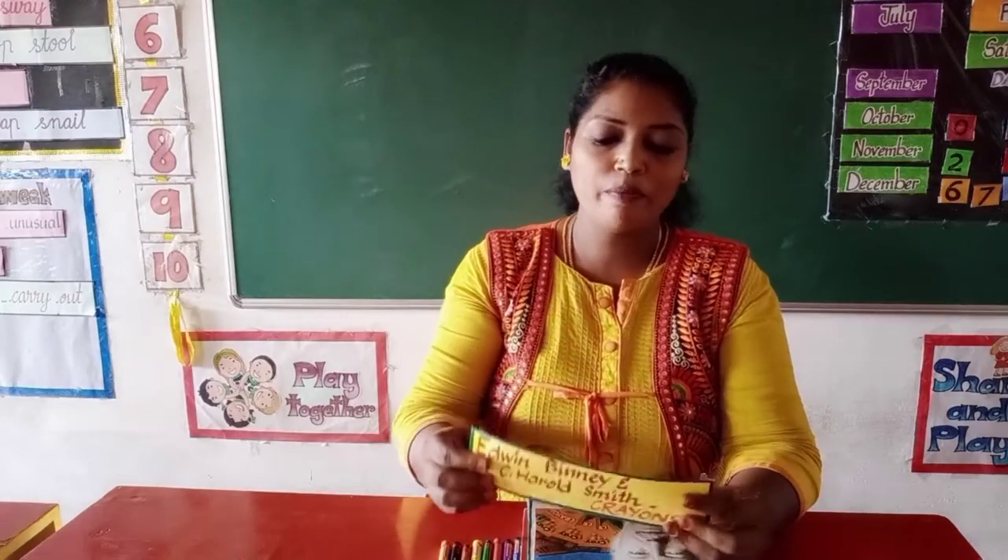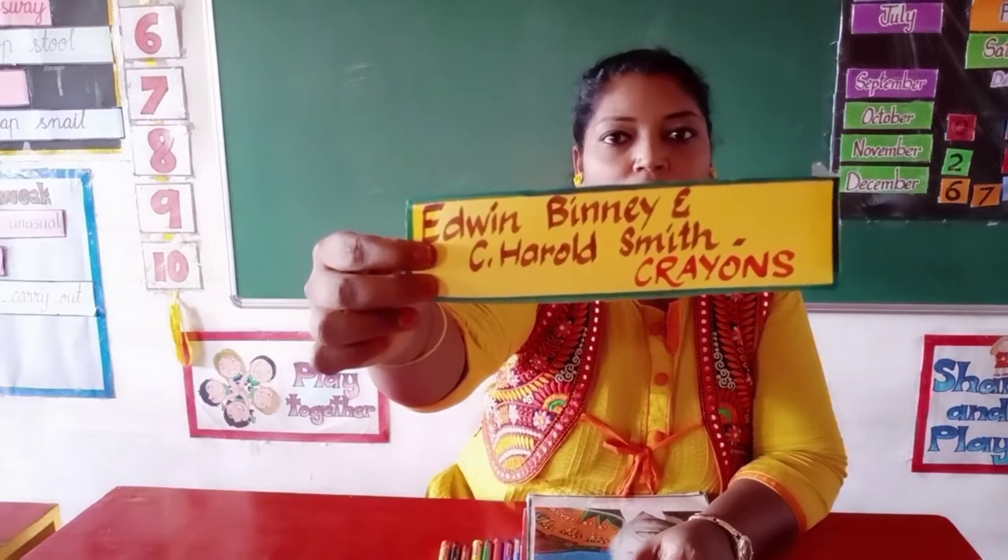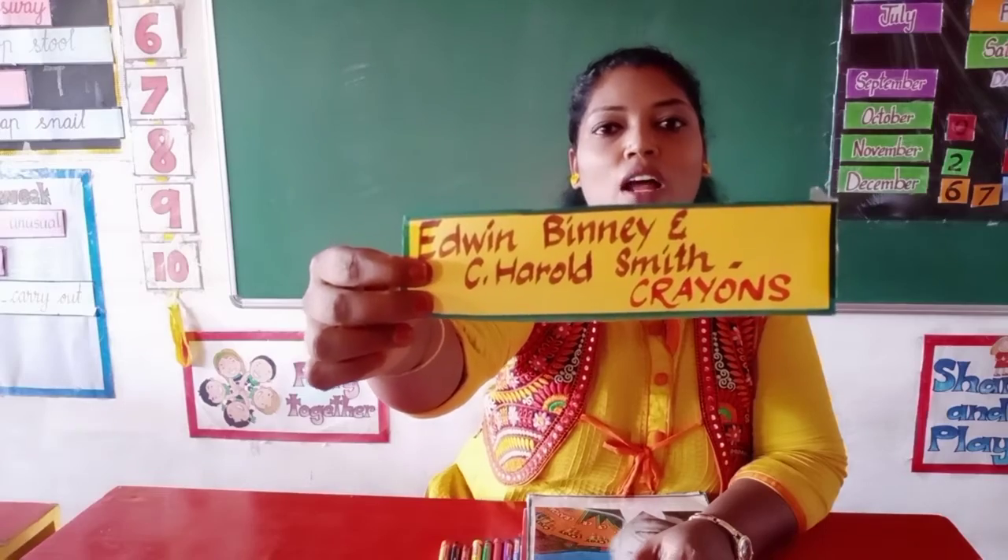Today I'm going to tell you about the person who invented crayons. They are Edwin Binney and Harold Smith. These are the two people who invented crayons. And they invented crayons in the year 1903 — that means 1903 is the year when they invented crayons, in the country USA — United States of America.